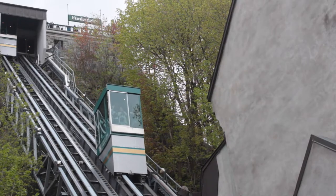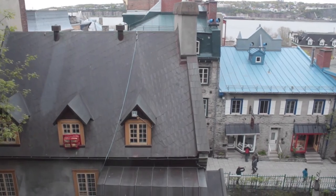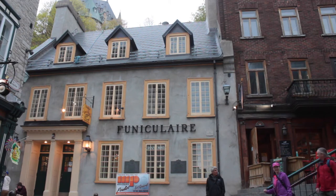I've taken the funicular elevator down and I'm walking along Rue de Petit Champlain, in the old Champlain neighborhood. These streets maintain a mystery and a charm to them that I haven't seen in a long time. But you know me — as I'm walking around, I'll show you all the sights.